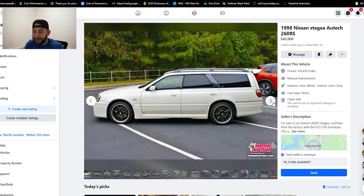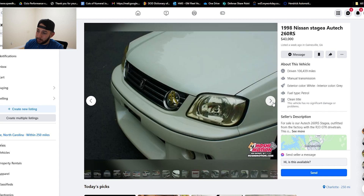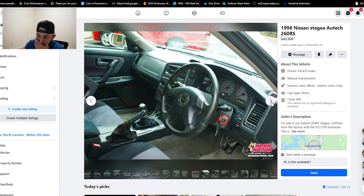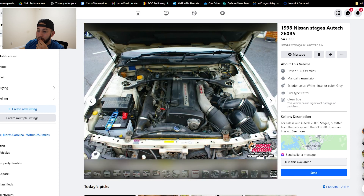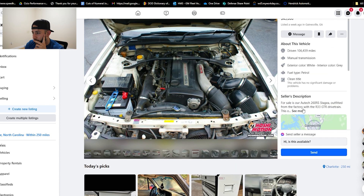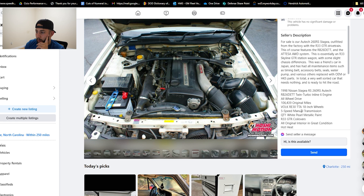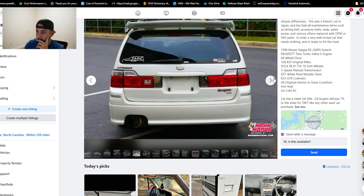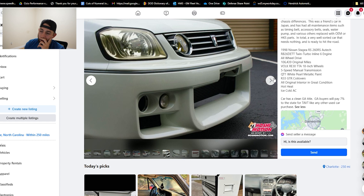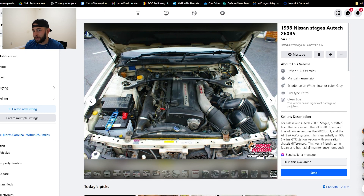Stagea — that's just so much money for a stock Stagea. 43 grand, 100,000 miles. They have a lot of photos, so that looks good. It's the Autech version, so it's got the RB26 in it. But it looks pretty bone stock. If you're looking for one of these cars, this is probably going to be one of your best bets because it's a stock, maybe well taken care of, R33 drivetrain. I just couldn't ever pay that for it. I'd pay 20 for it, but no more. Not getting valid.